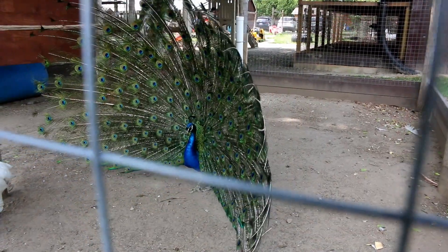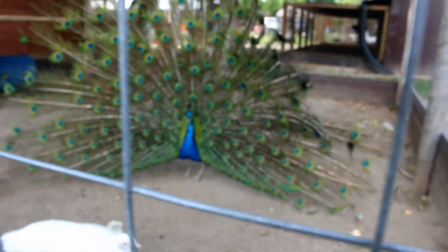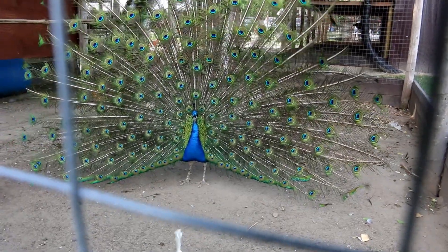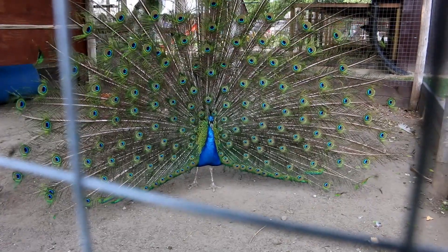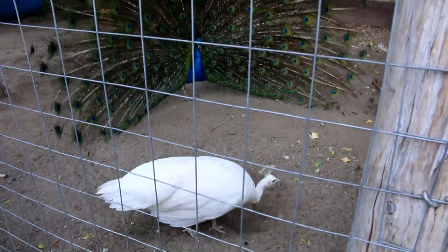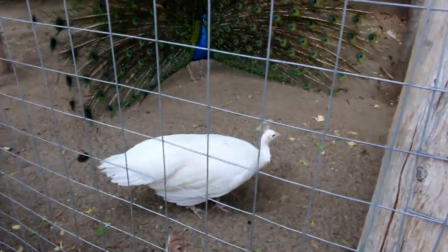Beautiful. Oh my gosh. Gorgeous. Because that's the female right here — that's the female. Wow. She doesn't even look at them.